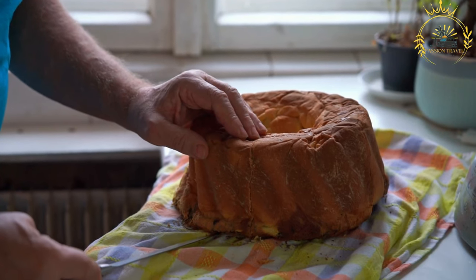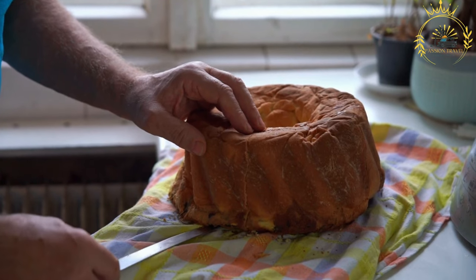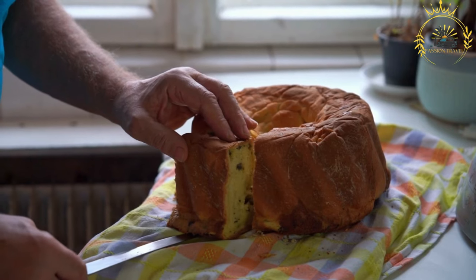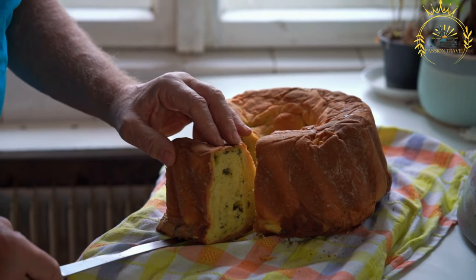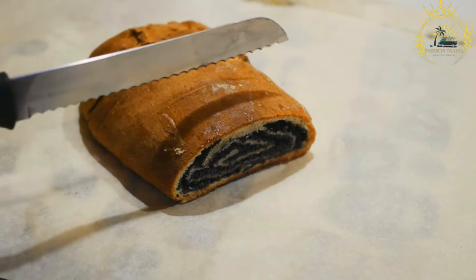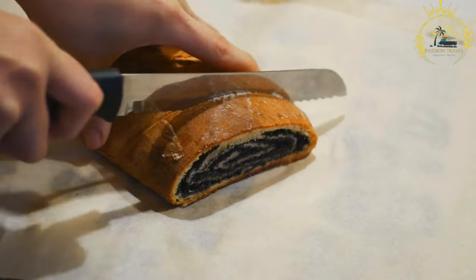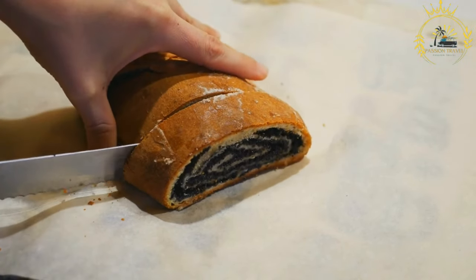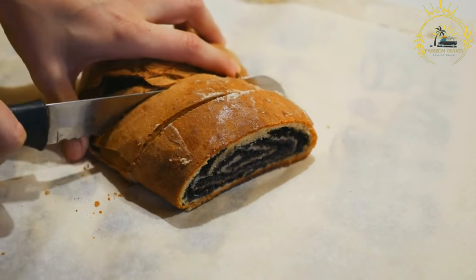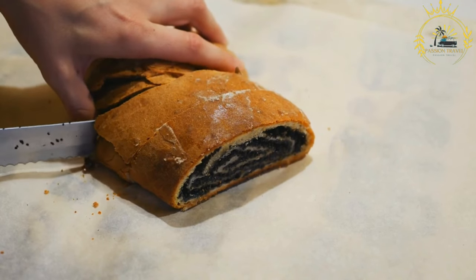Rolling and shaping: once the dough is rolled out, it is evenly spread with the chosen filling. The dough is then carefully rolled up, creating a spiral or swirl pattern. The rolled dough is placed in a greased baking pan or round baking dish, with the swirls visible on the top. Potika is baked in the oven until the pastry turns golden brown and is fully cooked. The aroma of freshly baked potika fills the kitchen, making it a tantalizing treat.